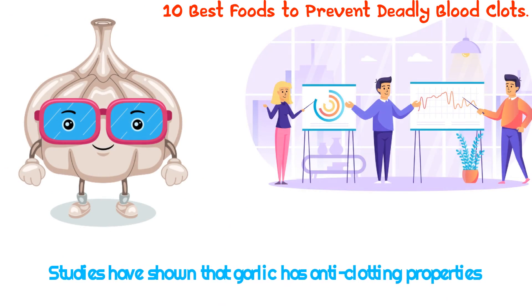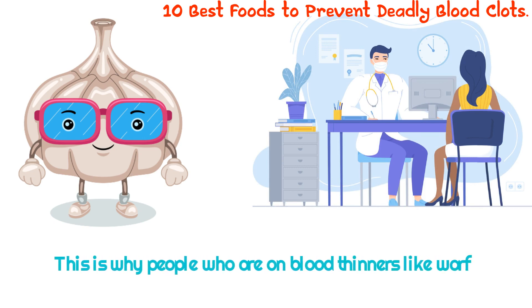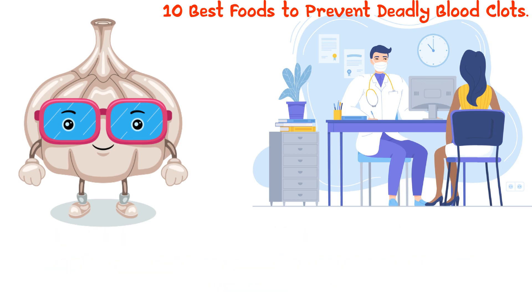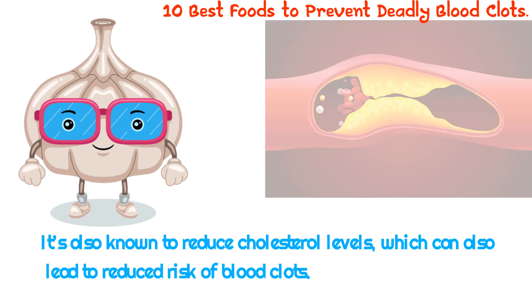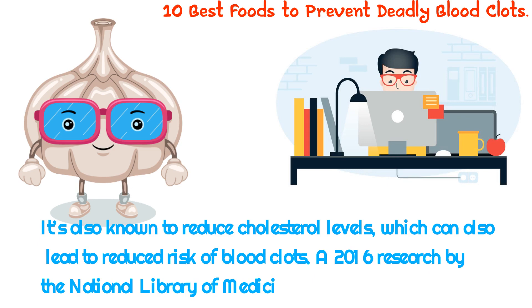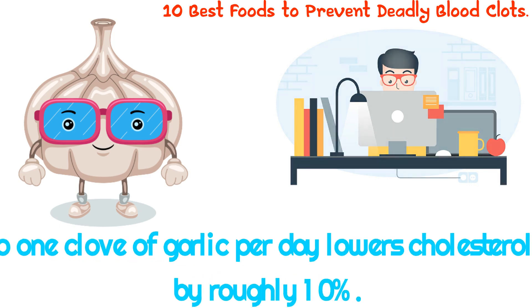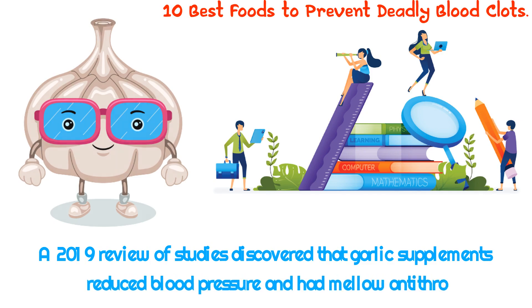3. Garlic. Studies have shown that garlic has anti-clotting properties and can help reduce the risk of clot formation. It contains allicin, an active compound that is thought to help reduce the risk of clotting. This is why people who are on blood thinners like warfarin are often advised to stay away from garlic, because garlic in itself is a natural blood thinner. In addition, garlic may help reduce inflammation and cholesterol levels. A 2016 study reported that consuming half to one clove of garlic per day lowers cholesterol levels by roughly 10%. A 2019 review of studies discovered that garlic supplements reduced blood pressure and had mild antithrombotic effects.